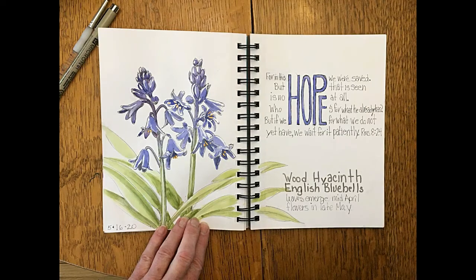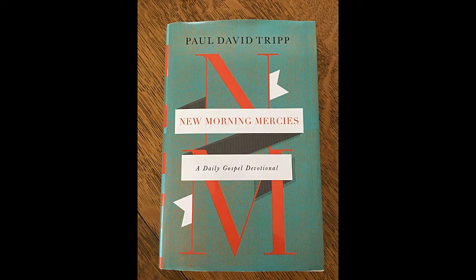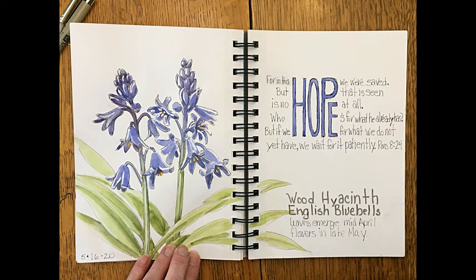Hello and welcome to Mimi's sketchbook. Today my illustration was inspired by Paul David Tripp's book New Morning Mercies, and today is May 16th.